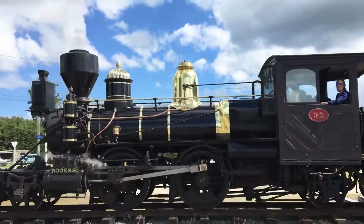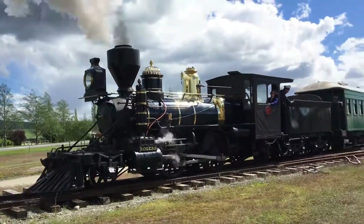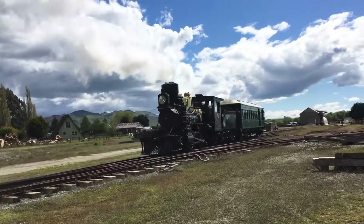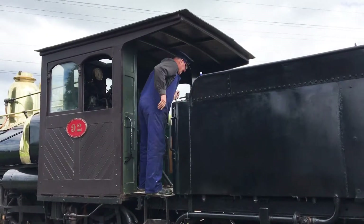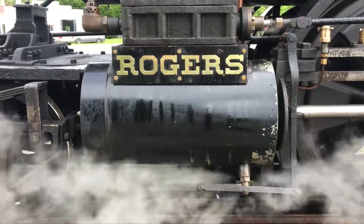As good as new, this K92 locomotive was built in 1877 in the United States as one of eight ordered by New Zealand Railways. In the 1920s, this engine was written off and used as fill in the Anorete River stock bank near Lumsden.